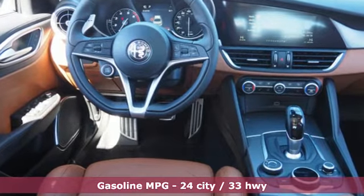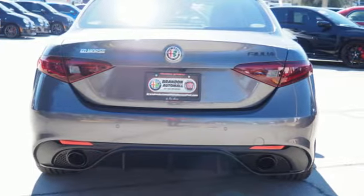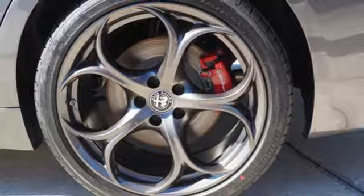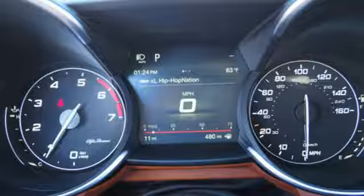And get ready for an impressive combination of features: streaming audio, front heated leather sports seats, power heated mirrors, express open and closed sliding and tilting sunroof, and automatic transmission.